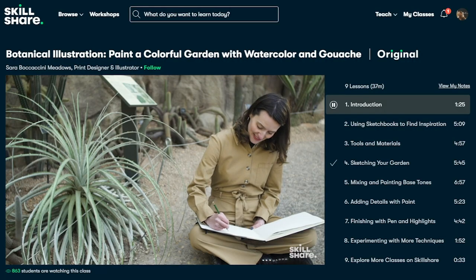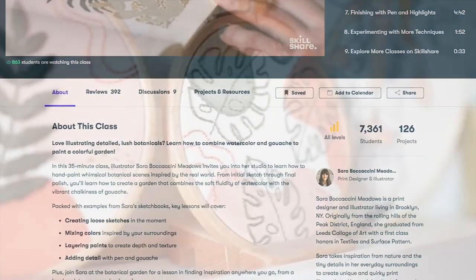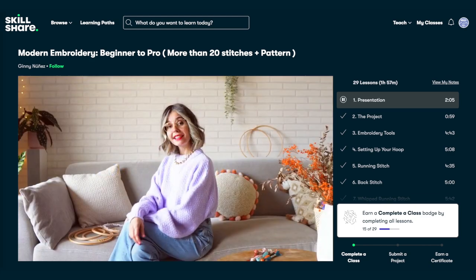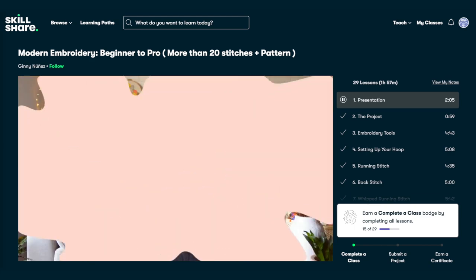As you guys know, I like learning about different mediums and recently I found a really cute class that I'd like to share with you guys today. The class is called Modern Embroidery, Beginner to Pro, more than 20 stitches and pattern by Ginny Nunez.